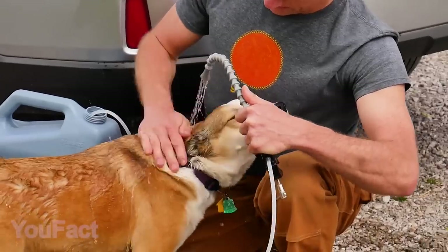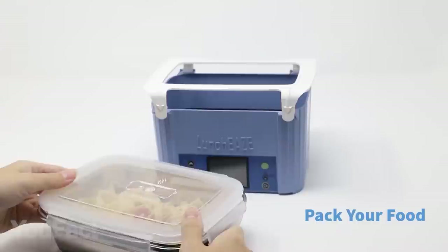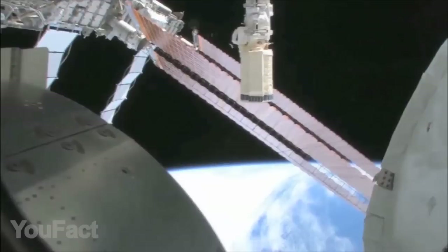Hey guys, I hope you're ready for the craziest tech you may need one day. With some of them, you'll always find a way to get clean water and electricity. Others will keep your money safe and your food hot. And a little bonus, you're going to find out what outer space actually smells like. So let's get started.